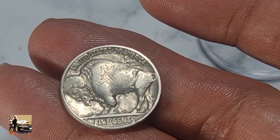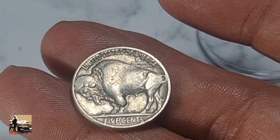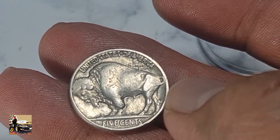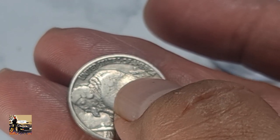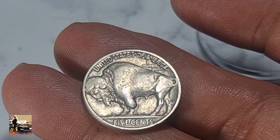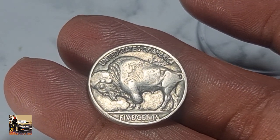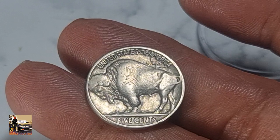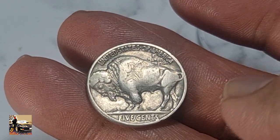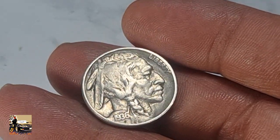On the reverse side we can see a standing American bison facing left. Above is the country name 'United States of America,' and on the bison we can see the motto 'E Pluribus Unum,' meaning 'out of many, one.' Below is the value '5 Cents.' The engraver is also James Earl Fraser.